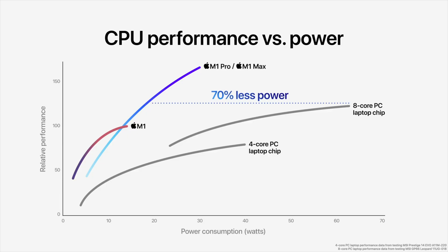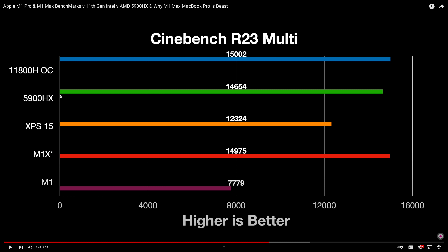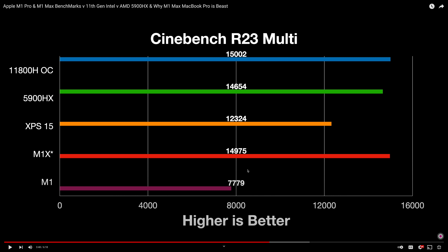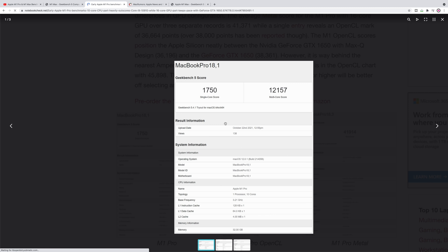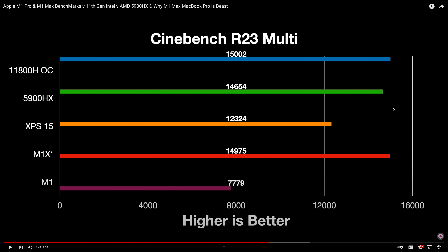Apple said at the peak performance of the PC chip, they deliver the same performance at 70% less power. They were comparing to the i9-11800H. I actually made a prediction chart from October 9th — before any benchmarks, before the Apple event — labelled M1X since we didn't know the names yet. My prediction was 14,975, which is exactly the same as the 11800H. Apple confirmed: same performance as the peak PC chip, 70% less power.